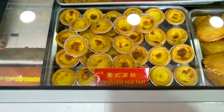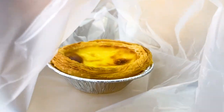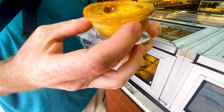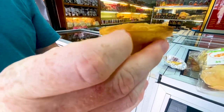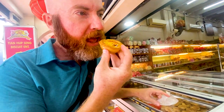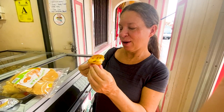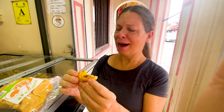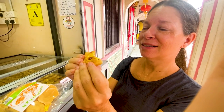We stopped by here to grab a Portuguese egg tart and some pumpkin chips. I've been wanting to try one of these for the longest time — I thought we would wait until we got to Portugal, but we're going to try it now. We take the first bite. How does that compare with the cream puff? That's a lot better — that's really good. Look at that egg in there. That's worth it — that's amazing.